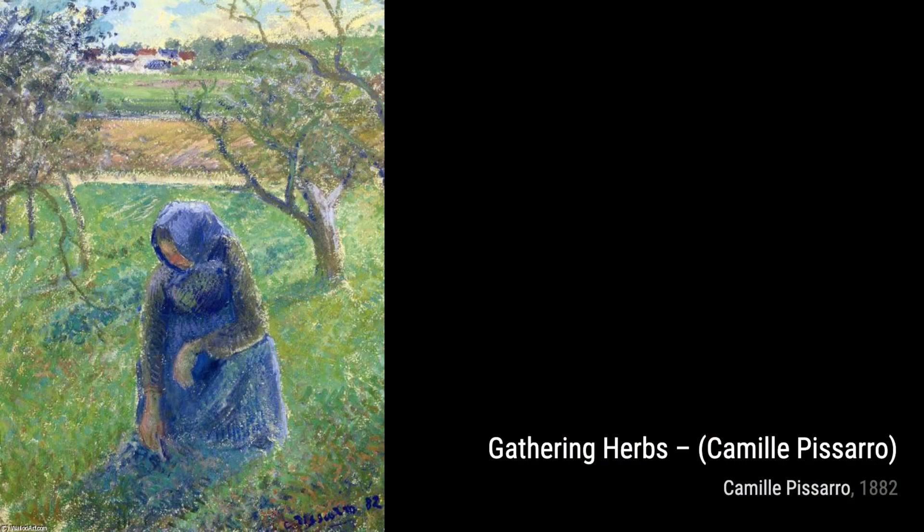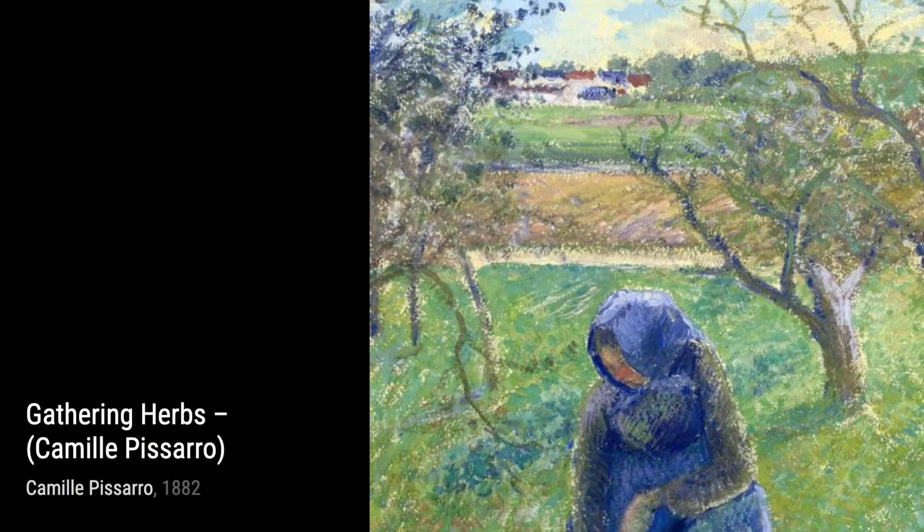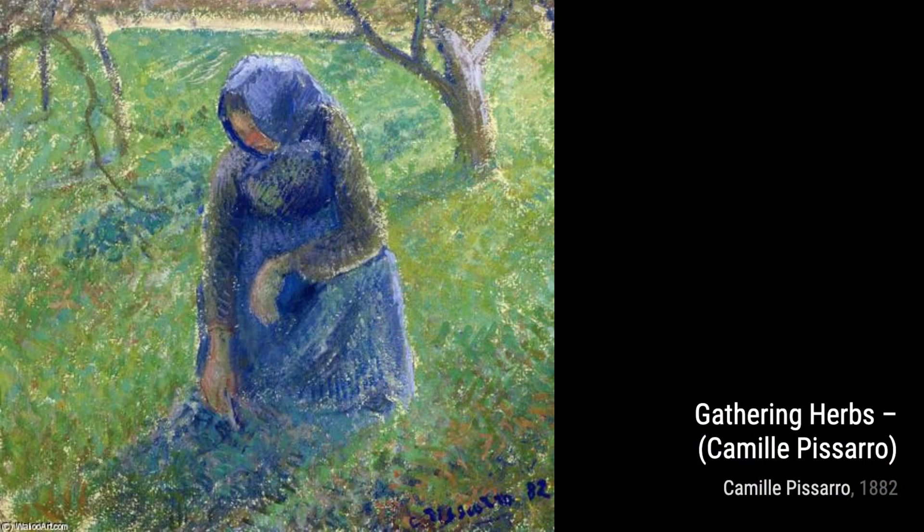Hey there, art lovers. Welcome back to VisArt, the channel where we dive deep into the world of artists and their incredible artworks. Today, we're going to explore the works of the talented Camille Pissarro, a Danish-French painter who made significant contributions to Impressionism and Post-Impressionism.